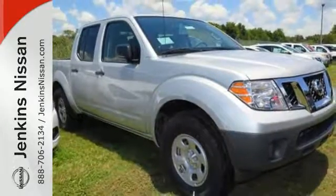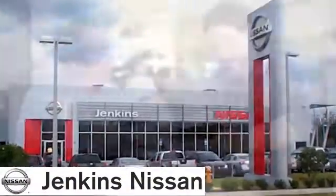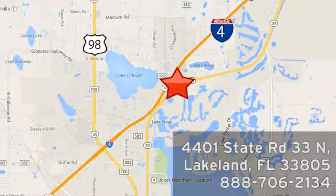This Frontier is ready for a test drive. At Jenkins Nissan, honesty is our policy. We're conveniently located at 4401 State Route 33 North in Lakeland, Florida.